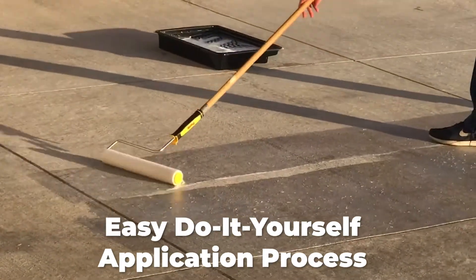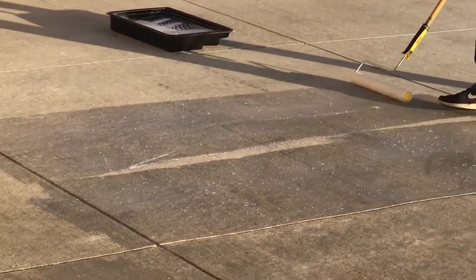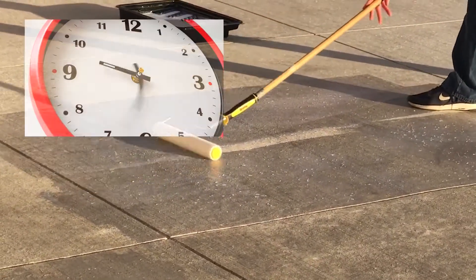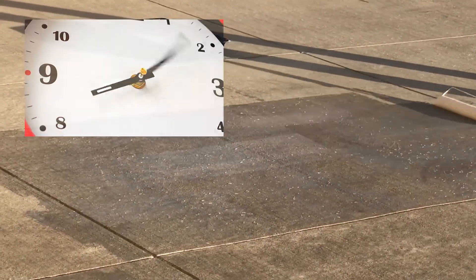It is an easy do-it-yourself application process. All you'll need is a paint roller with an extension pole and you can have the average two-car driveway protected in about two hours or less. One coat and you're done. Your concrete is protected for years to come.